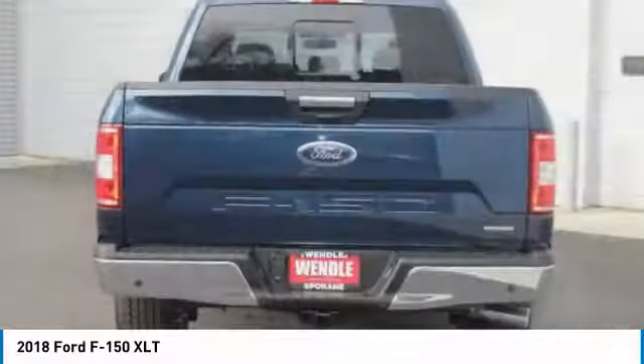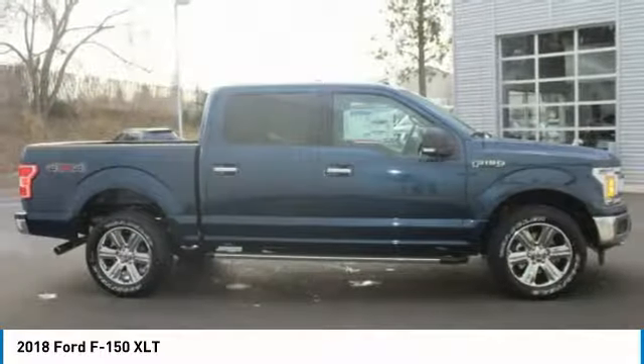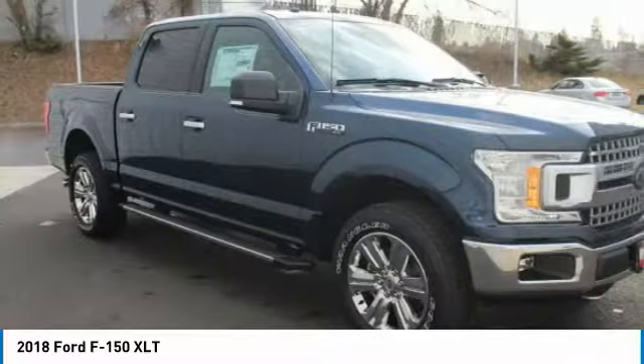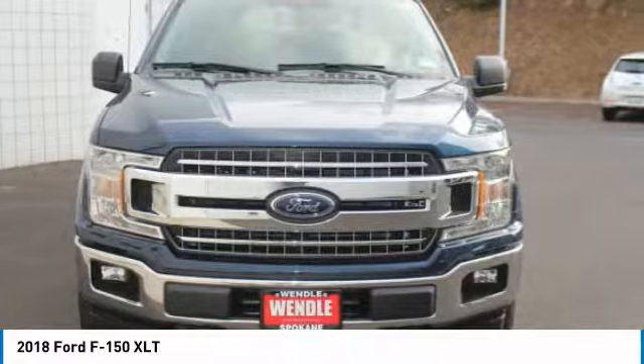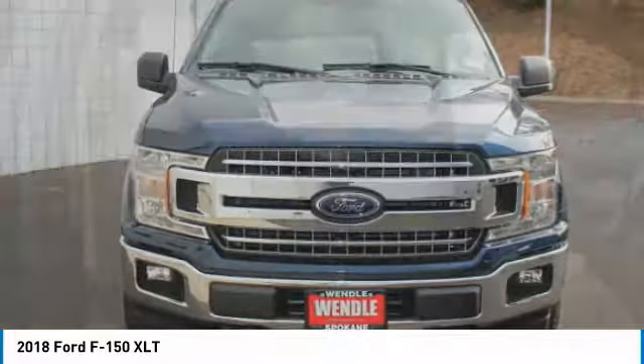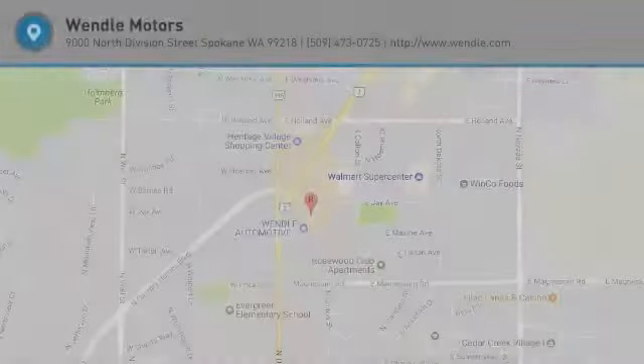Not all buyers will qualify for Ford credit financing. Residency restrictions apply. For all offers, take new retail delivery from dealer stock by May 1, 2018. See dealer for qualifications and complete details. Additional $300 retail customer cash on all 2.7-liter EcoBoost engines.